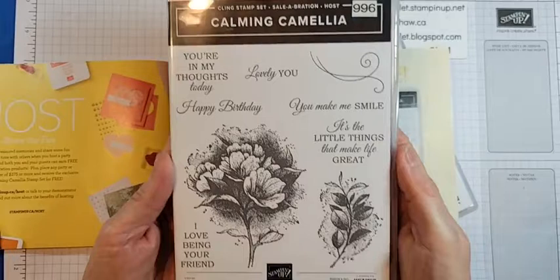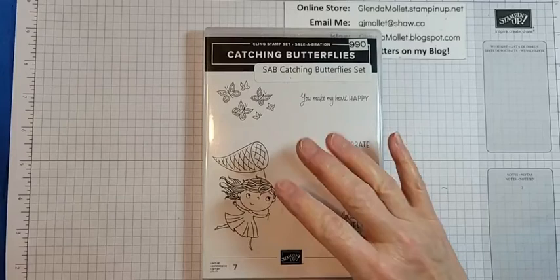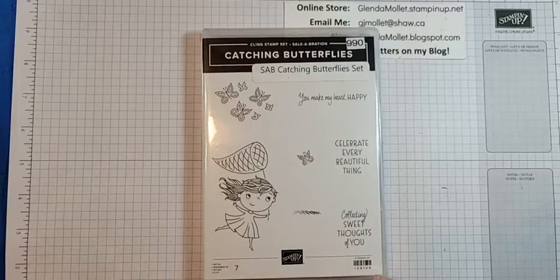I have this stamp set — surprise, surprise. I've got this stuff out because I thought we'd stamp and color that stamp set, like the one Frenchy Martin did. I have the colors and the card stock. So if I get the card done that I'm going to make with Catching Butterflies, then we'll do Calming Camellia too. It's a lovely card but it's easy.